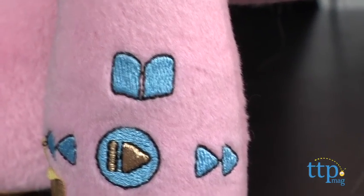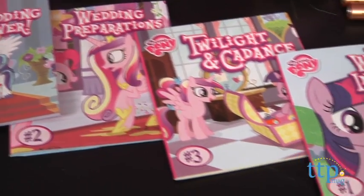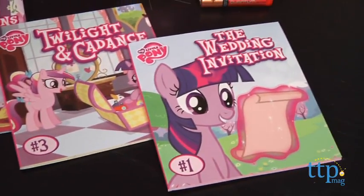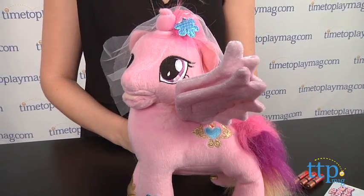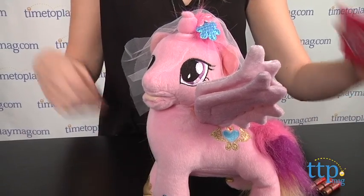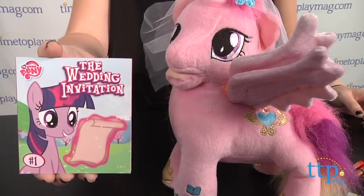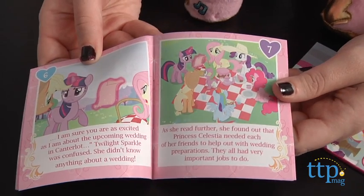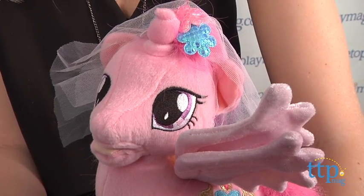Press the book button to go into story mode. There are four included stories which tell the story of Princess Cadence's wedding to Shining Armor. Princess Cadence will tell you which story she's going to tell before she starts. Kids can listen or grab a storybook and read along. As she tells the story, Princess Cadence's mouth will also move as she speaks.